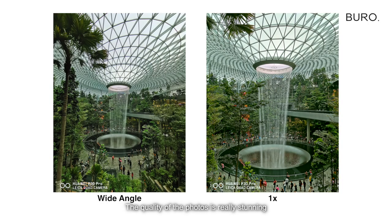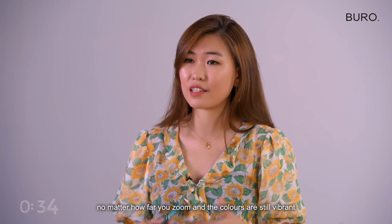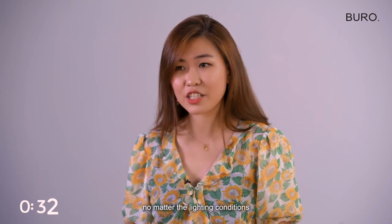The quality of photos is really stunning and jaw-dropping and mind-blowing because the details are really sharp no matter how far you zoom and the colors are still vibrant no matter the lighting conditions.